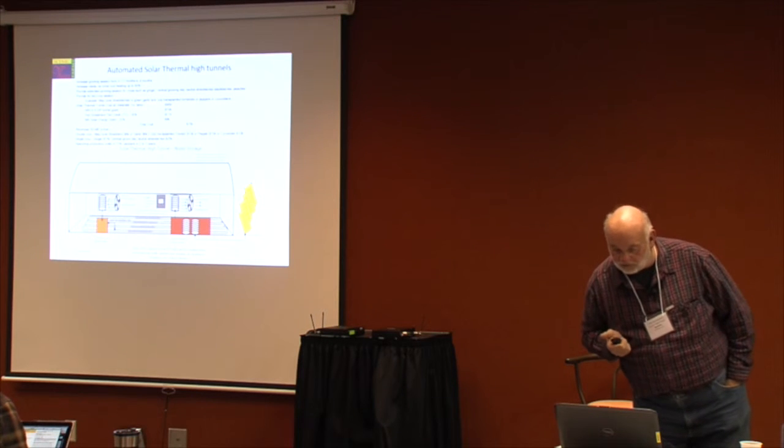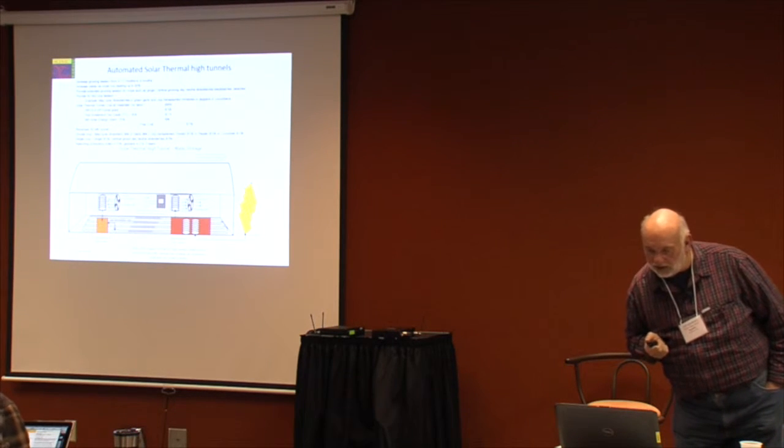And those numbers we have here are actual numbers that we got out of them.